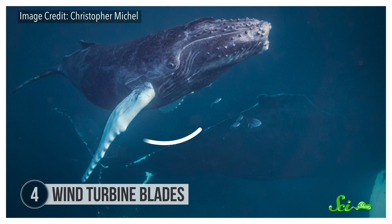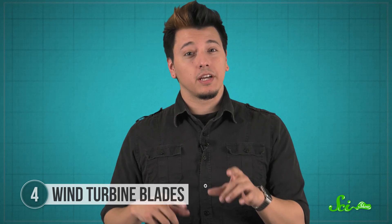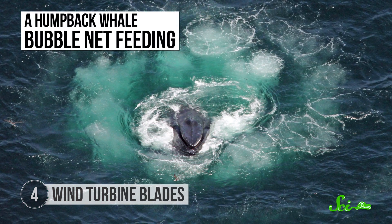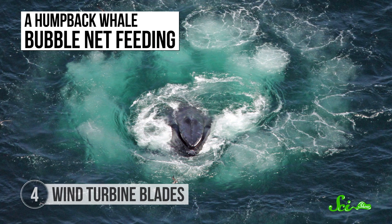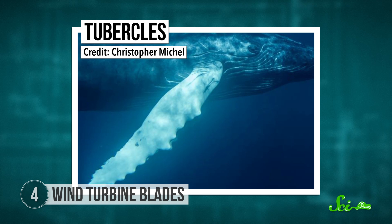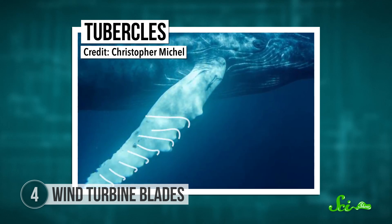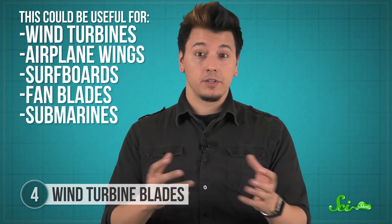Like sharks, whales are pretty great swimmers, and some whales have bumps that help them out too. Humpback whales zoom through the ocean hunting schools of fish using a technique called bubble net feeding — they use their giant flippers like airplane wings to swim in tight circles while blowing bubbles, concentrating the fish so the whale can just swim up through the middle. Scientists found that knobs and bumps called tubercles on the leading edge of humpback whale flippers make flipper or wing-like things more efficient by funneling water or air into the troughs between the bumps. Putting the bumps on wind turbine blades lets them convert more wind energy into electricity, and they could make airplane wings more efficient, surfboards more maneuverable, and fan blades quieter. Researchers are trying them out on everything from submarines to kayak paddles.